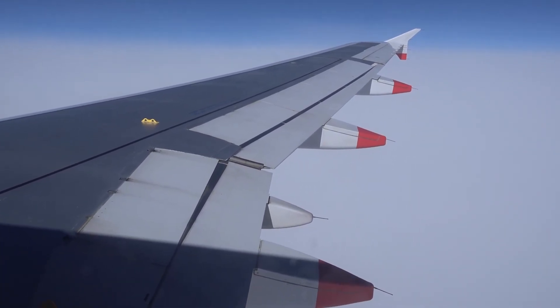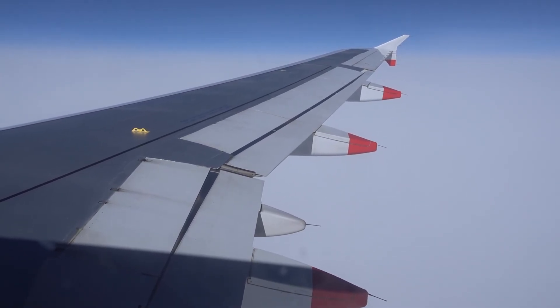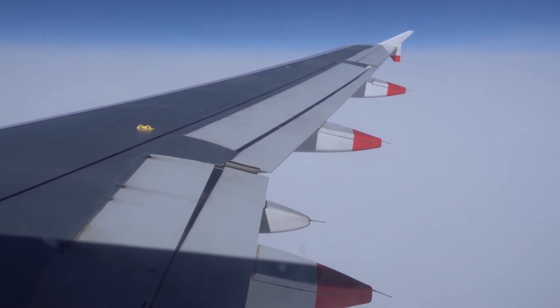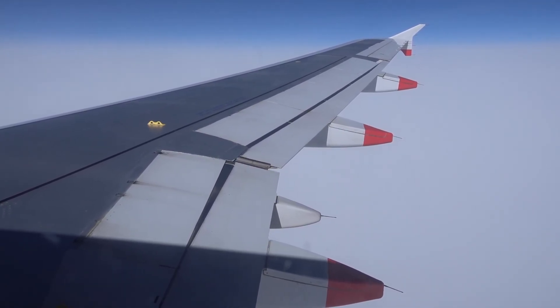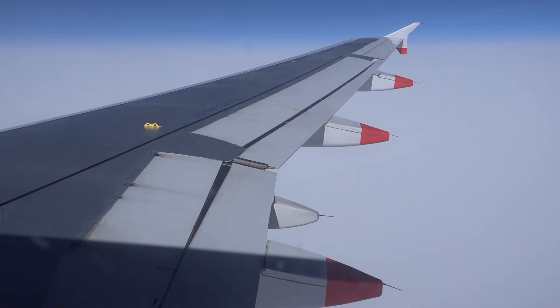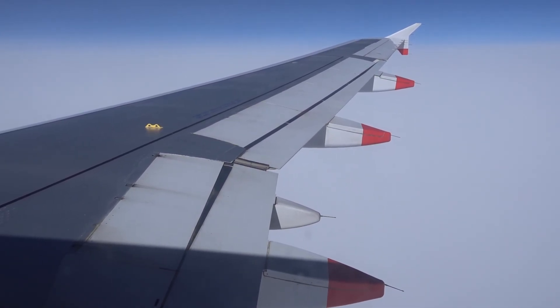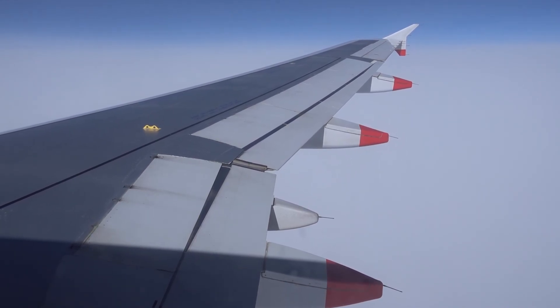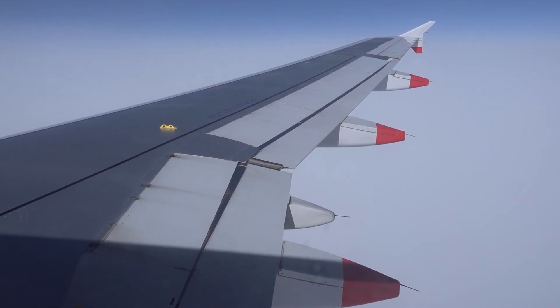We're just about an hour into the flight, over the Bay of Biscay, just to the north of Spain and west of France. So that'll do it for the departure section on British Airways Flight 2666 from London Gatwick to Marrakesh Menara Airport in Morocco. It's an Airbus A320, I'm in seat 18F. Hope you enjoyed the departure — check out the arrival for more. Thanks.